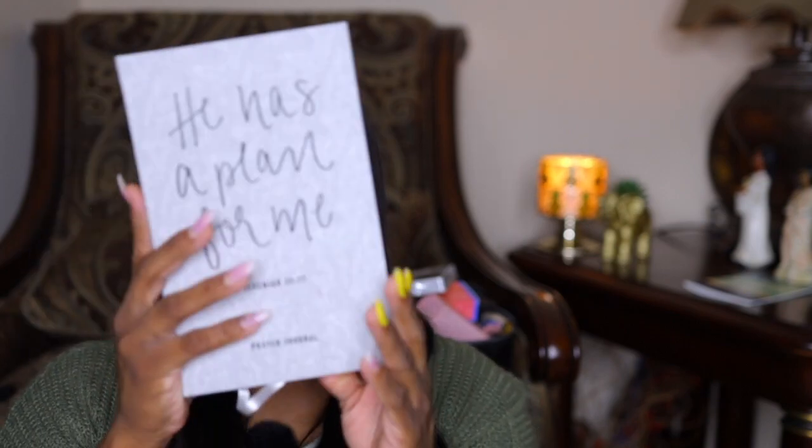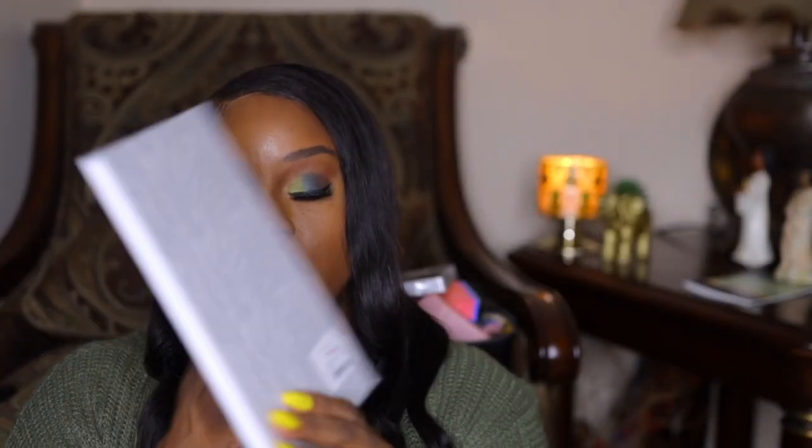I only picked up two things from TJ Maxx — the eyeshadow palette and this journal. I love journals. This one says 'He Has a Plan for Me, Jeremiah 29:11' — it's a prayer journal in dark gray and it was $4.99. I just finished my other one. This one has prompts for 'My prayer for today' and 'What is God telling or teaching me today.'